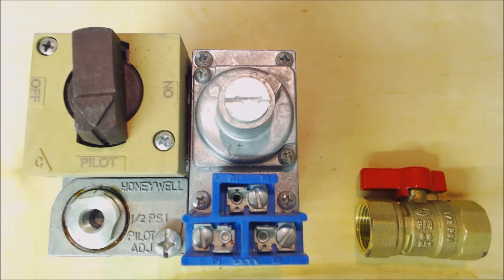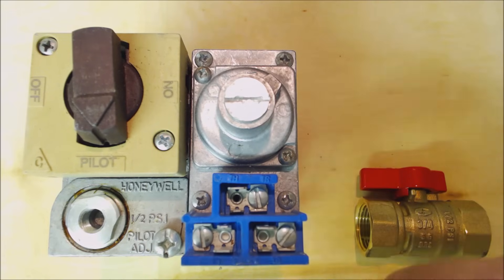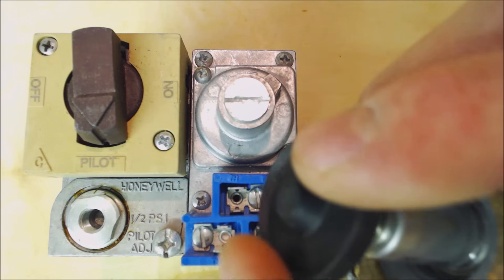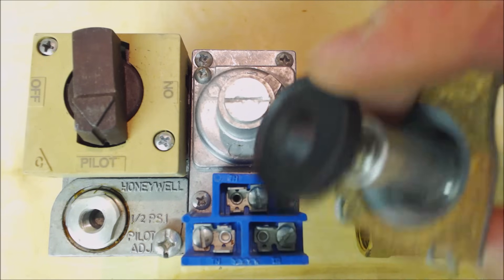Natural gas at 5 to 8 inch water column is about a quarter of a psi. The low pressure gas valves found in a residential house are all half psi max — such as the fireplace, the dryer, the range, water heater, the furnace, or boiler. If there's too much pressure coming in, the little solenoids inside the low pressure gas valve will get damaged and then they won't seal properly.